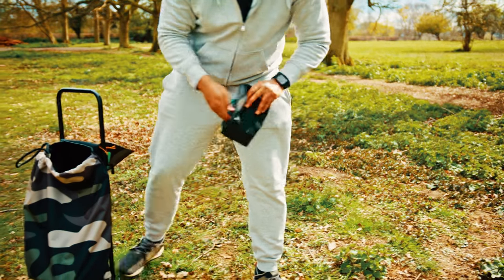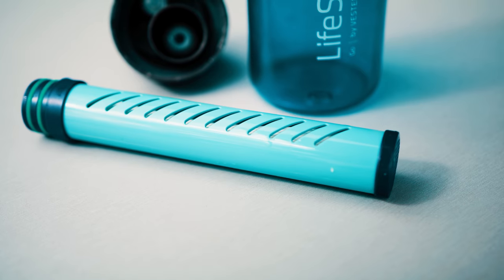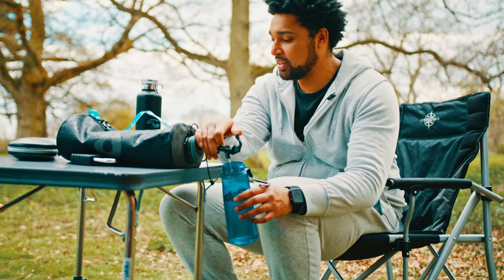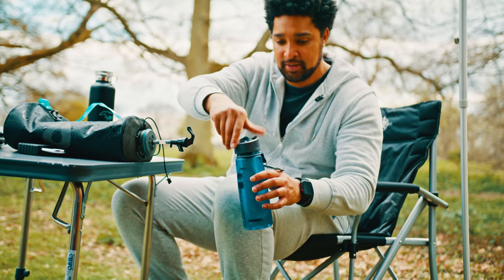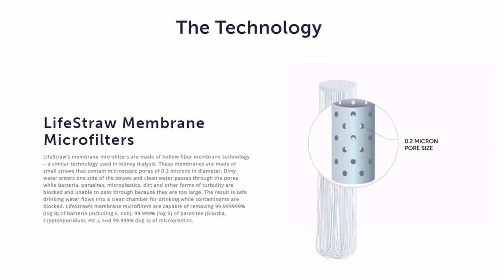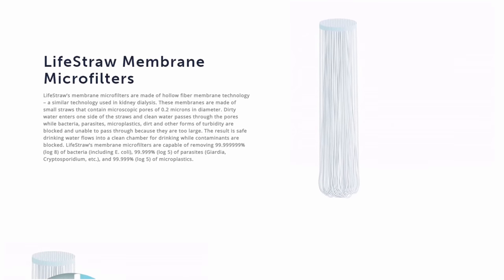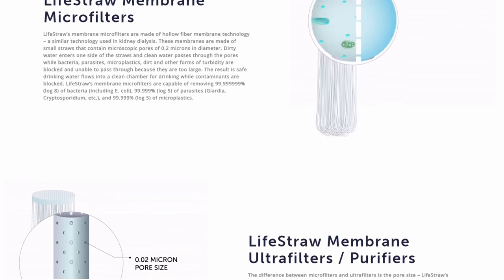If you get really stuck for water and have to turn to an unreliable source, I have another solution: the LifeStraw. This lightweight gadget filters your water, protecting against 99.99999% of bacteria including E. coli and salmonella, 99% of parasites including Giardia and Cryptosporidium, 99% of microplastics, and reduces sand, silt, and cloudiness. Some models even reduce lead. LifeStraw's membrane micro-filters use hollow fibre membrane technology — similar to kidney dialysis — and require no electricity, just the suction power of the user. It cleans about 1,000 gallons or 4,000 litres of water — enough drinking water for one individual over five years.